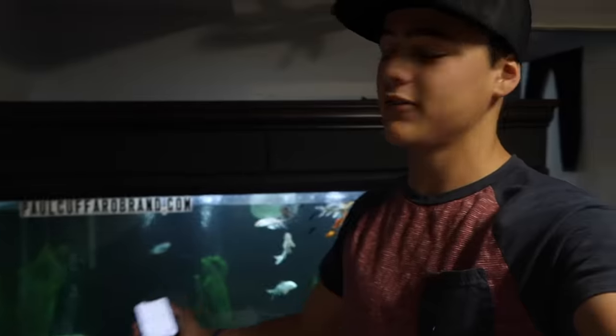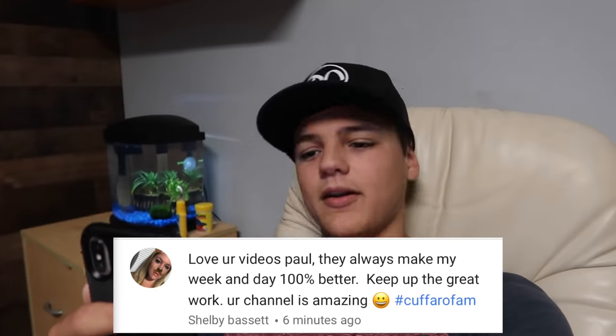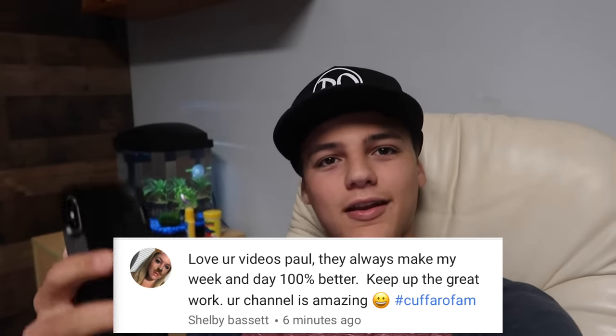That is it, y'all. I hope you enjoyed this video. We went and checked out what is possibly going to be in this 160-gallon tank. Before you know it, we'll be back out there in the backyard — I know you guys love those backyard videos as much as I do. For today's positive comment, shoutout goes to Shelby: 'Love your videos, Paul. They always make any week and day 100% better. Keep up the good work. Your channel is amazing. Hashtag Confero Fam.' That is damn right — we are a family here and it is flowing with positive energy at all times on this channel. Stay positive. Hope you enjoyed this video. We are slowly but surely figuring out what fish is going in that 160-gallon. Too much going on on this channel. Thank you guys as always — until next time, I will see you in that next video. Peace!